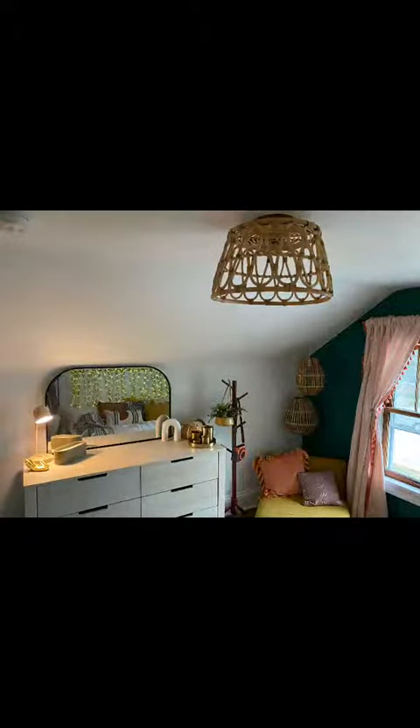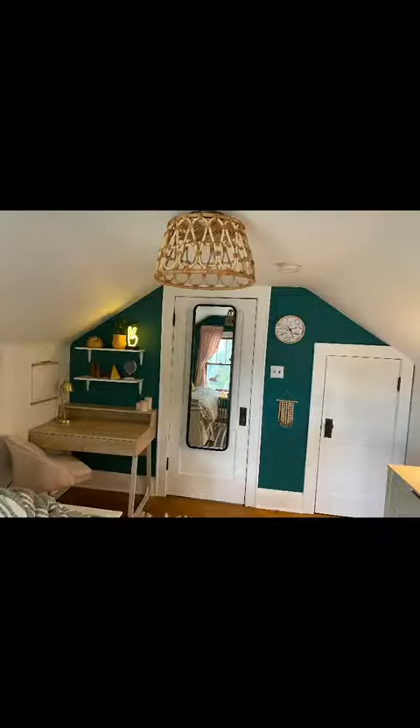Peyton's new dresser can also double as a vanity for putting on makeup, and her twinkle light garlands make a great backdrop for mirror selfies. Peyton now has a structured space to do her schoolwork with a desk and chair corner, but if she wants to scroll on Instagram or read a book, her comfy floor lounge chair and pouffe provide an extra area to chill out.